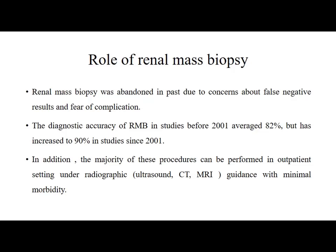Regarding the role of renal mass biopsy: it was abandoned in the past due to concern about false negative results and fear of complications. The diagnostic accuracy of renal mass biopsy in studies before 2001 averaged 82%, but has now increased to 90% in studies since 2001. The majority of these procedures can be performed in an outpatient setting under radiographic guidance with minimal morbidity.